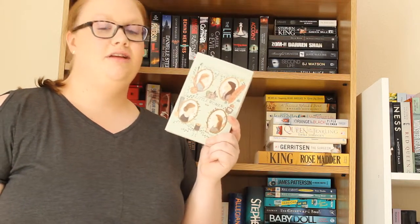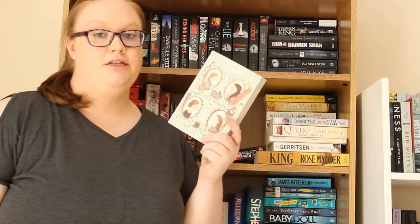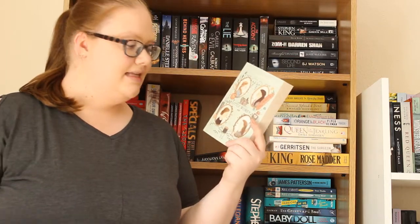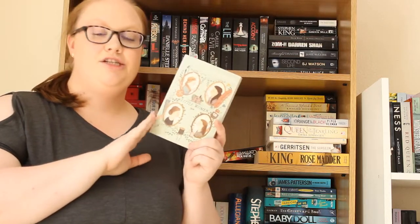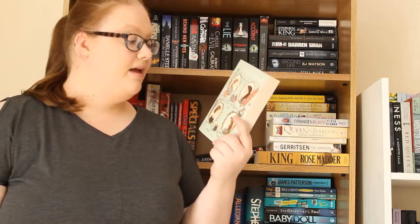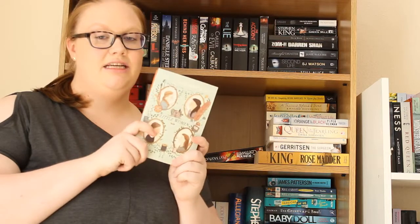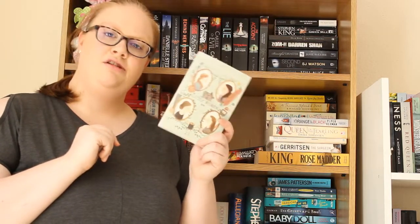Then we have Little Women by Louisa May Alcott, which is one of my favourite classics. I read this as a child and loved it. It's about four sisters — Jo, Meg, Beth and Amy — whose father is away fighting in the Civil War, and them and their mother have fallen on hard times. Jo is a writer, which I find really interesting — she has this very passionate writing soul. The sisters' relationship is just amazing and it's heartbreaking at times. There's also Little Men and others in the series, but I've never read those. I really want to reread this particular edition which I bought last year.